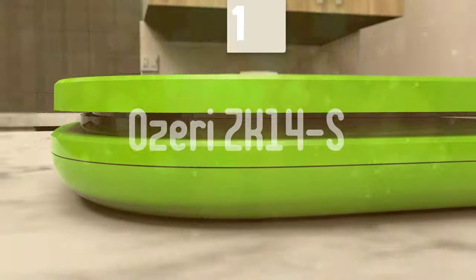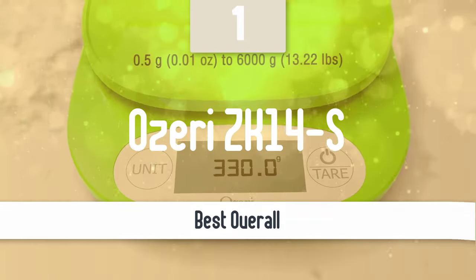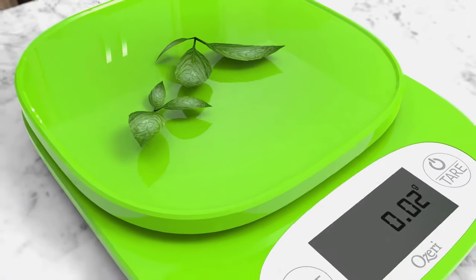Finally, the next model is the best overall — from us, it could take a perfect score in all categories. Number 1: OZERI ZK14S. The OZERI Digital Multifunction Kitchen and Food Scale ZK14S strikes a good balance between form and function, with a sleek, lightweight design and accurate measurements for a variety of values.